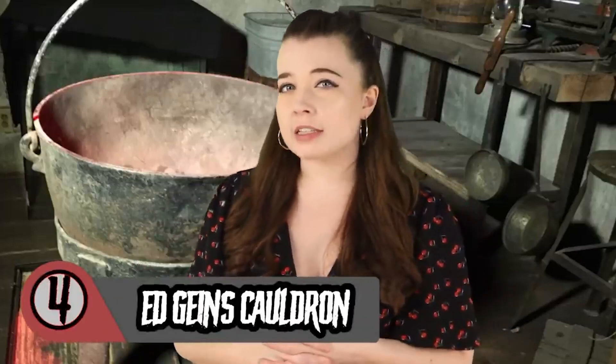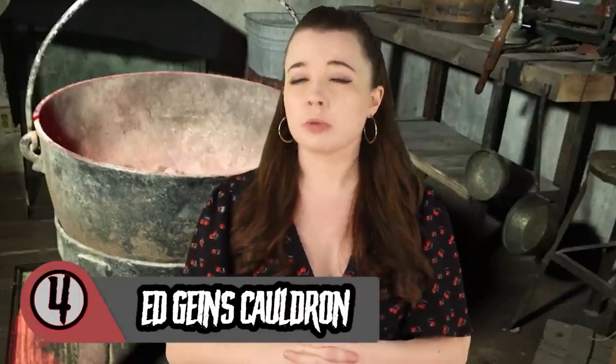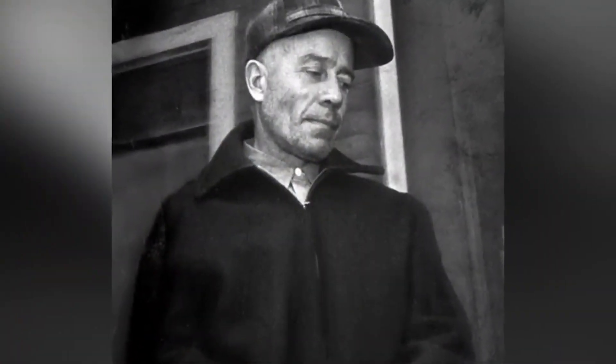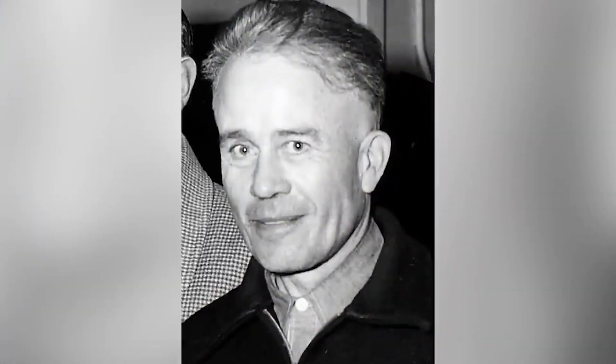This is certainly one of the more gruesome relics on display at Zach Bagans' Haunted Museum, believed to have belonged to the Butcher of Plainfield, Ed Gein. He's known for not only committing two murders, but mutilating corpses and fashioning items from human skin. Some of his morbid creations include masks made from real human faces, a human skin lampshade, and a female skin suit.